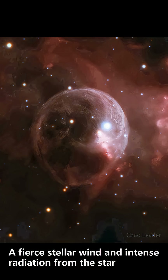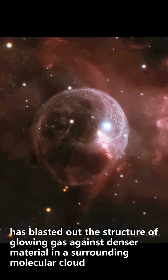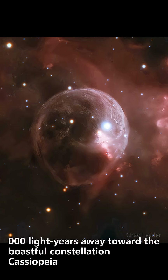A fierce stellar wind and intense radiation from the star, which likely has a mass 10 to 20 times that of the sun, has blasted out the structure of glowing gas against denser material in a surrounding molecular cloud. The intriguing Bubble Nebula lies a mere 11,000 light-years away toward the boastful constellation Cassiopeia.